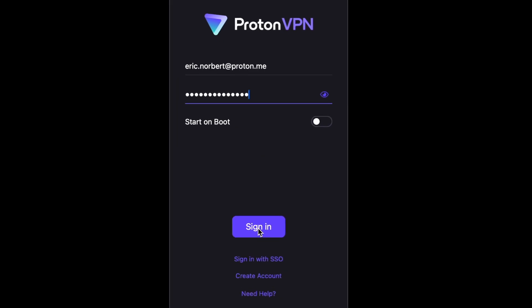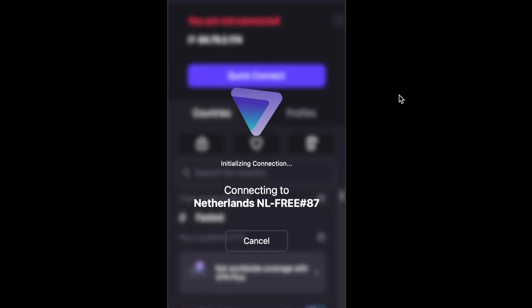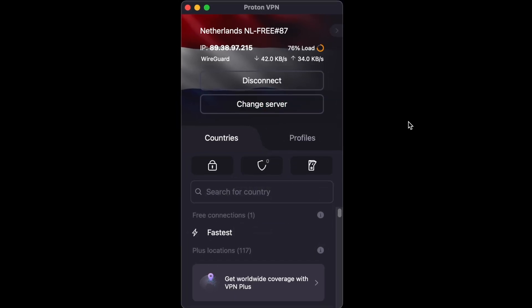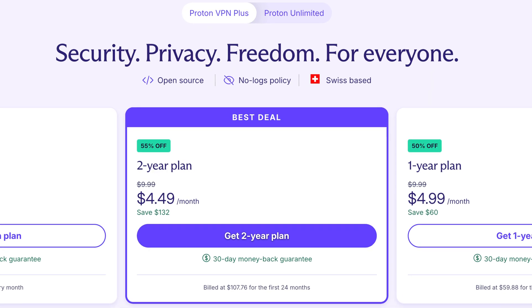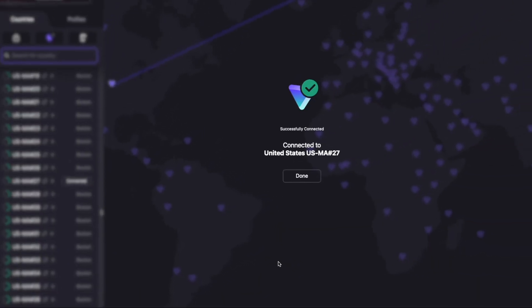Once you've installed the app, log in with your Proton account. With QuickConnect, you're online with just one click — it finds the fastest and most reliable server near you. If you're on the free plan, you'll be automatically assigned a server and some features will be limited. Upgrading to ProtonVPN Plus gives you full access, letting you choose your servers and countries to suit your needs.